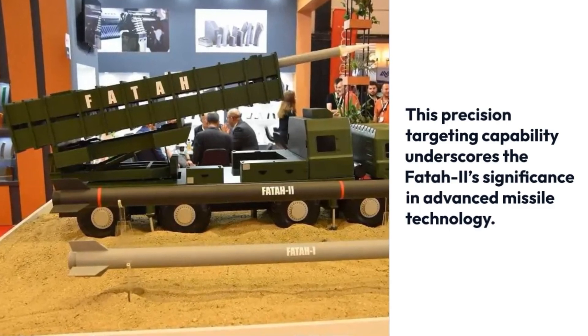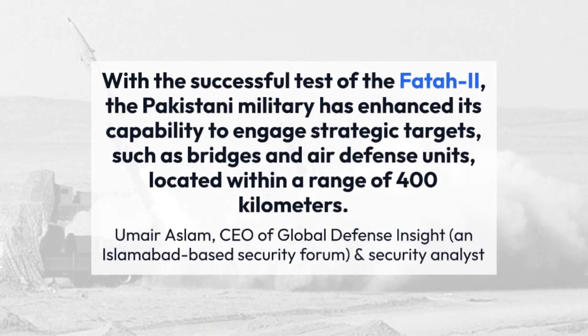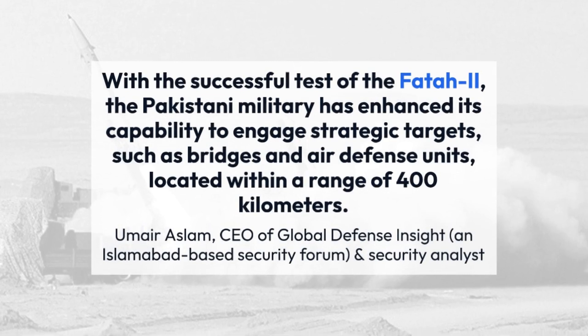With the successful test of the FATR-2, the Pakistani military has enhanced its capability to engage strategic targets, such as bridges and air defense units, located within a range of 400 kilometers.